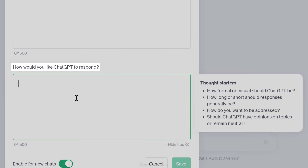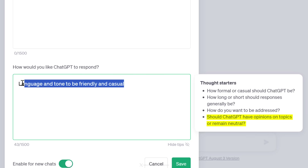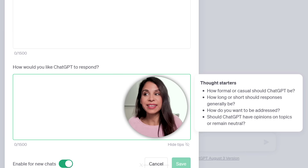The next question is: how would you like ChatGPT to respond? We get some thought starters, like how formal or casual should ChatGPT be. For example, you could put in: language and tone should be friendly and casual. You can decide if ChatGPT can have opinions on topics or remain neutral, and if responses should be long or short.